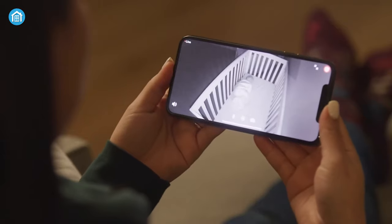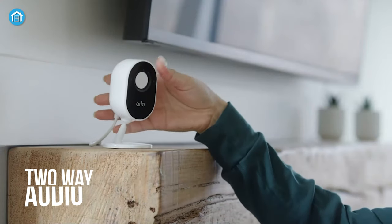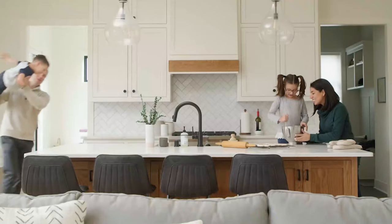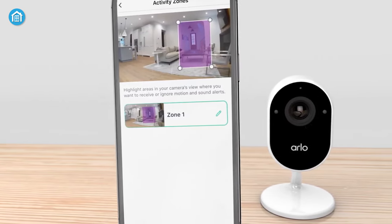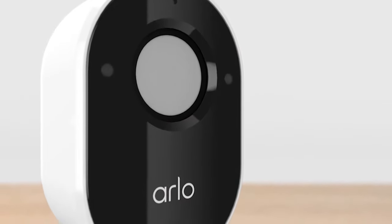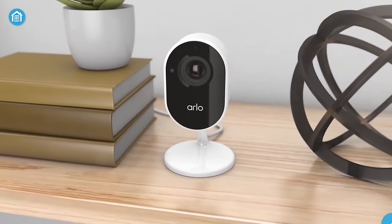It comes with a night vision mode which allows you to capture all video footage even at night. With its two-way audio, you can communicate with your family members and also with your pet from anywhere. Moreover, it includes a free trial of Arlo Secure offering 30-day cloud recording along with other advanced features. It can seamlessly integrate with Alexa, Google Home, Apple HomeKit, and Samsung SmartThings.